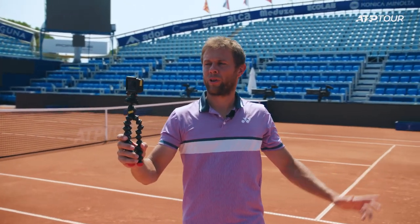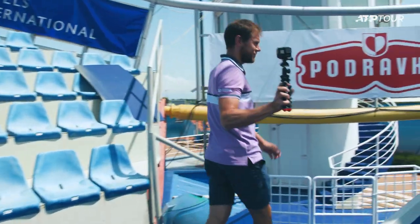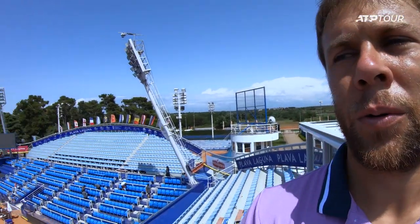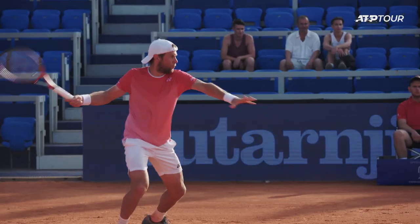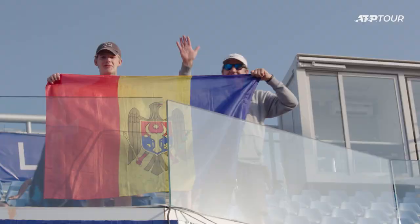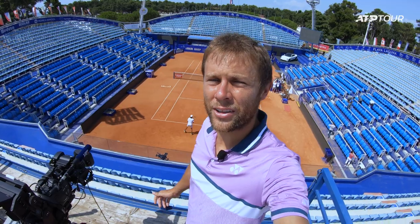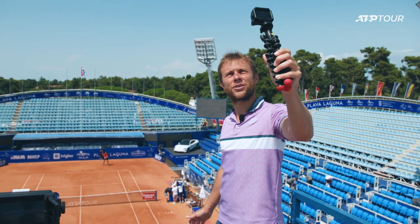Now that I've showed you the ground level, I'm gonna take it to the top. I made my way to the top here and you can see just how beautiful this court is. I played here a couple of times. I think the quality of this tournament is pretty high and they take good care of the court — it's very, very nice to play on.